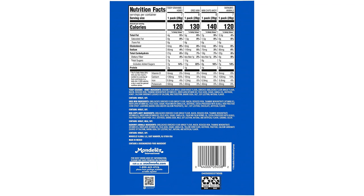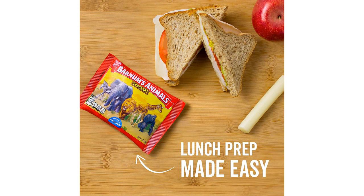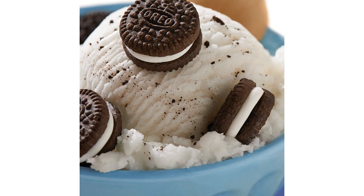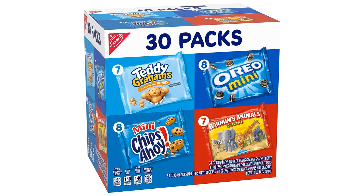The Oreo Mini and Chips Ahoy! Mini cookies are undoubtedly the stars of this assortment. Both are incredibly delicious and addictive. The Oreo Mini has the classic Oreo taste, and the smaller size adds a fun twist to enjoying these treats. The Chips Ahoy! Mini cookies are perfect for those who love the combination of chocolate chips and crunchy cookies.